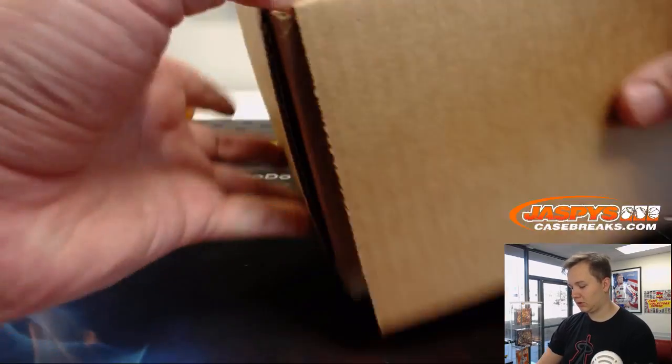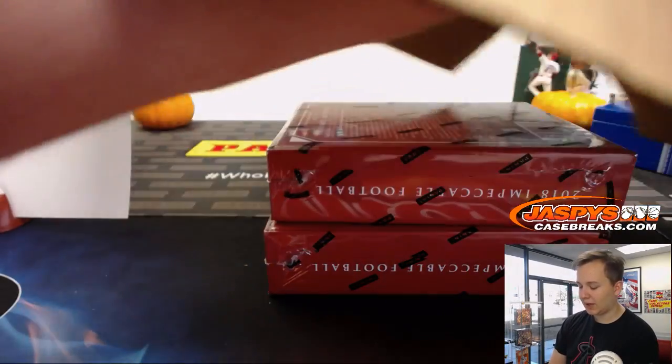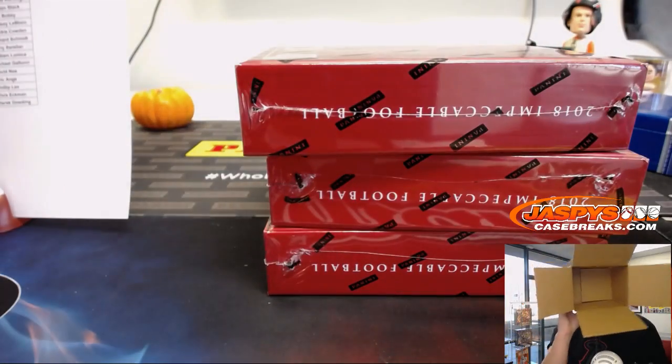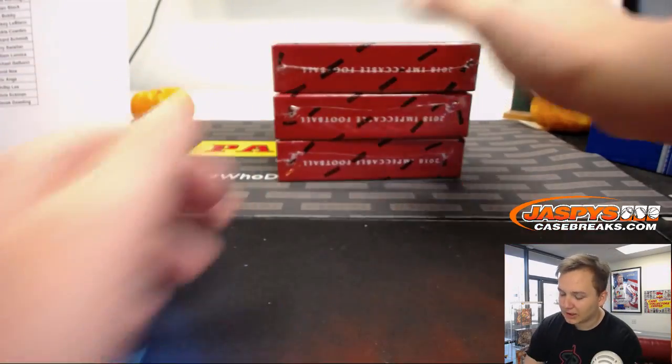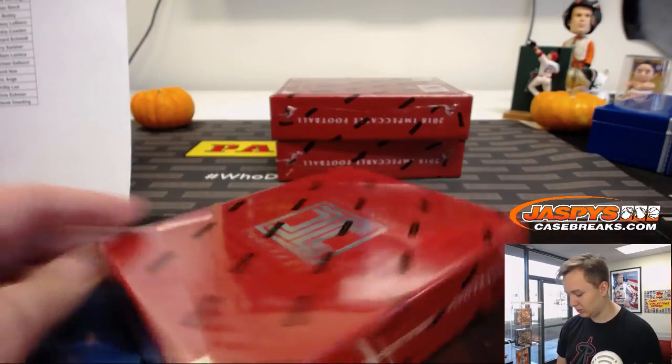Pretty tiny case, I like it. Makes it easy to rip. Remember, we have plenty of Impeccables, so if you don't get something in this one, Joe will be live about an hour or so. You can try your luck with him if I can't get you anything. So Impeccable Football 2018, here we go, good luck.